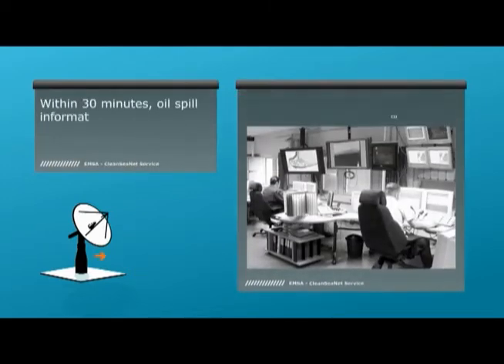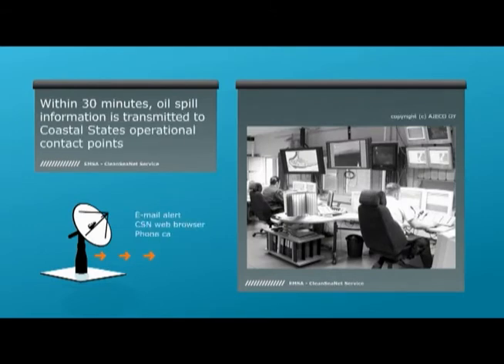An alert with this information is sent directly to coastal states' operation centres via phone, email and SMS. At the same time, the image is available to coastal state authorities via a dedicated web map interface. The entire process, from the satellite pass until delivery of information to the coastal state, takes less than 30 minutes.